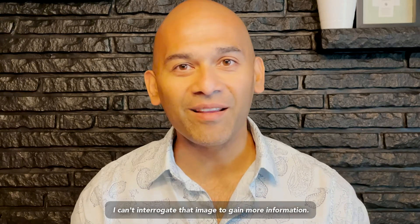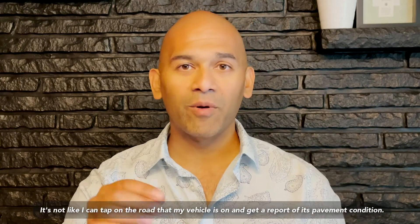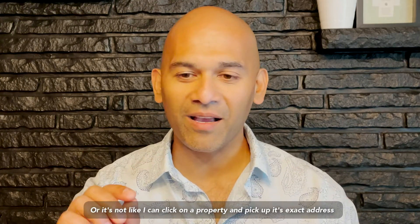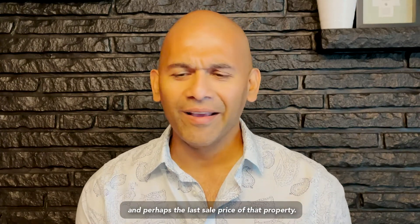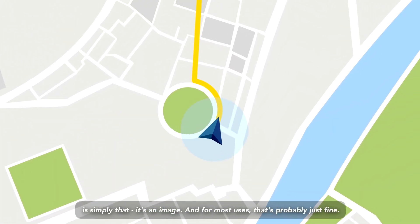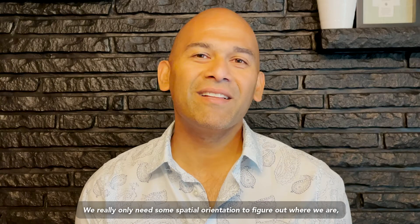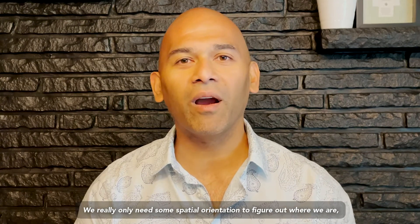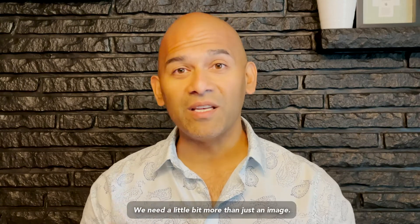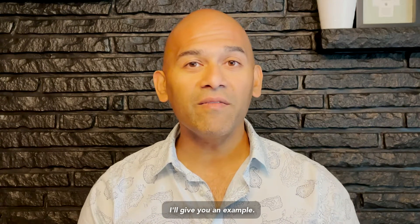It's easy to forget that the image surrounding that blue dot is just that — simply an image. I can't interrogate that image to gain more information. It's not like I can tap on the road my vehicle's on and get a report of its pavement condition, or click on a property and get its exact address and perhaps the last sale price. None of that is accessible because the image we see in common mapping software is simply that — an image. For most uses that's probably fine; we really only need spatial orientation to figure out where we are. But for some of us and our businesses, there's a need for greater depth of information — we need to interrogate that underlying infrastructure.